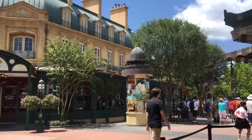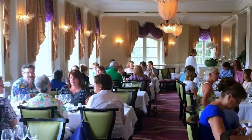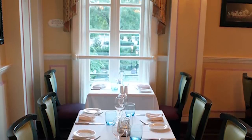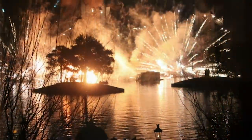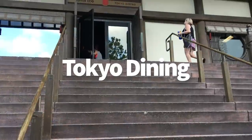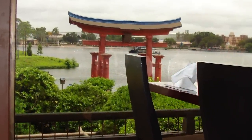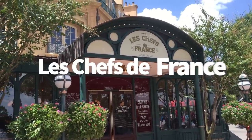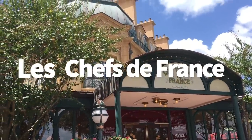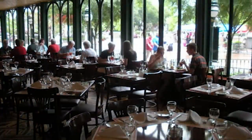A couple more Epcot options: Monsieur Paul in the France Pavilion has a few window tables where you can see some fireworks, though trees create some obstruction and the windows aren't big enough to see the show from other tables. Tokyo Dining in the Japan Pavilion has floor-to-ceiling windows with great views, but note that there's an outdoor deck where guests stand to watch, so people may block your view from inside — you might only see the tops of the fireworks. Chefs de France downstairs in France will similarly show you mainly the tops of the fireworks over the trees from the window tables.